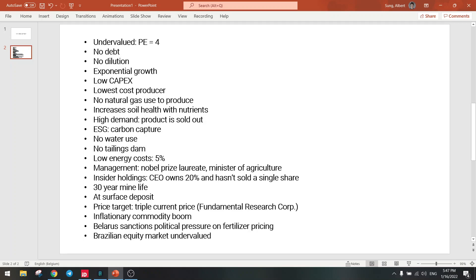There's also a price target from Fundamental Research Corp. They said this stock can triple — the fair value is triple the current price. So we have researchers confirming that the stock is undervalued.